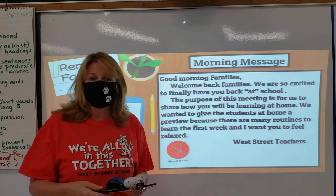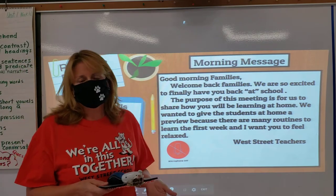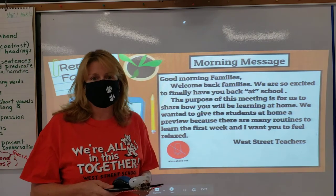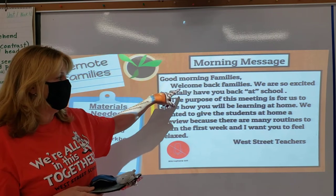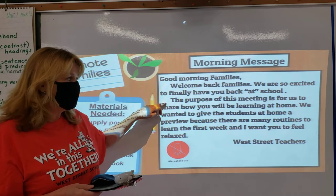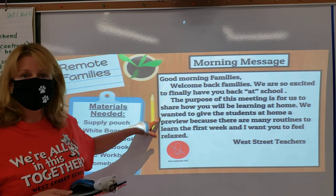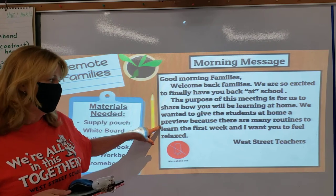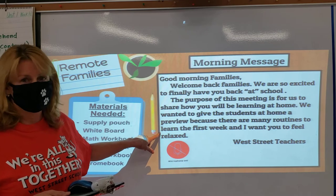Hello remote families. Welcome back to school. I'm Mrs. Keen and we have a few messages on how to get ready for remote learning. Good morning families, welcome back. We are so excited to have you finally back at school. The purpose of this meeting is for us to share how you will be learning at home. We wanted to give students at home a preview because there were many routines to learn the first week and we want you to feel relaxed.